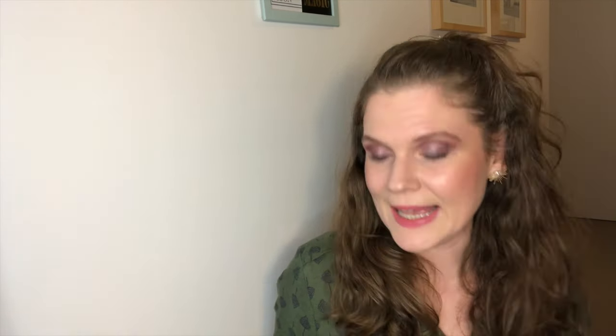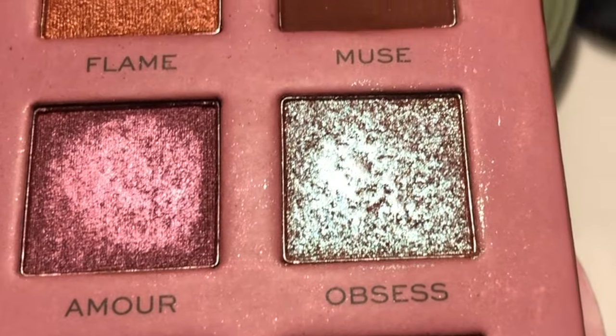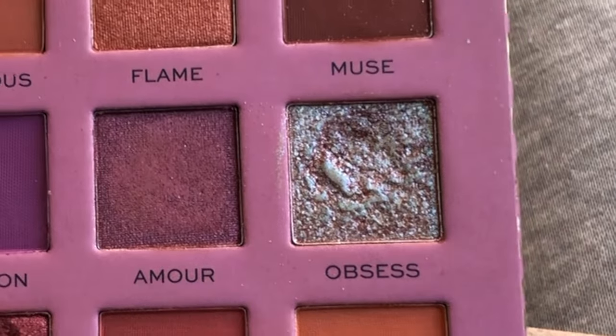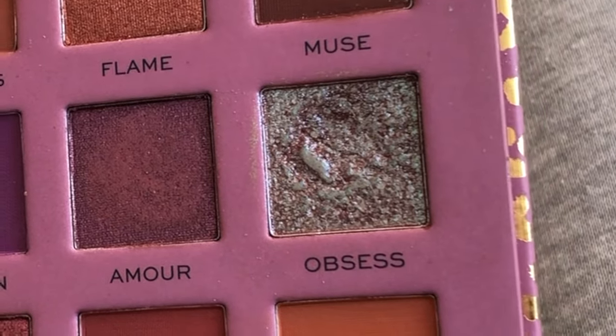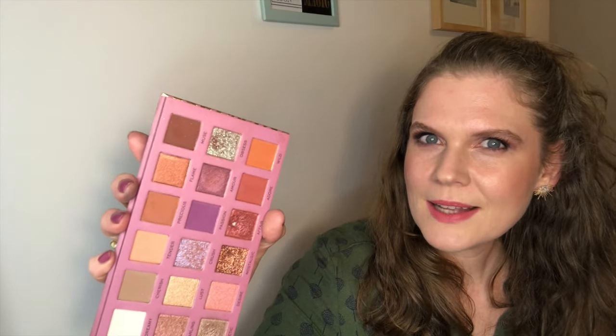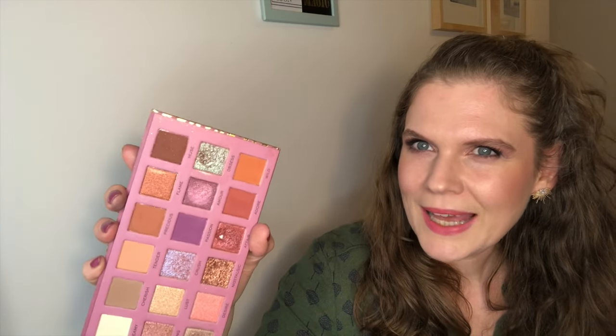The next shade with the most uses is called Obsess, from my Revolution Pro New Neutral Romance Palette. Here's what it was looking like last time. I've used this shade now 10 times. Now, usually in these shimmer shades in these Revolution Pro New Neutral Palettes it takes me around 10 uses to hit pan. However, with this one I think the formula is starting to dry out, so it's a little bit hard pan-y.